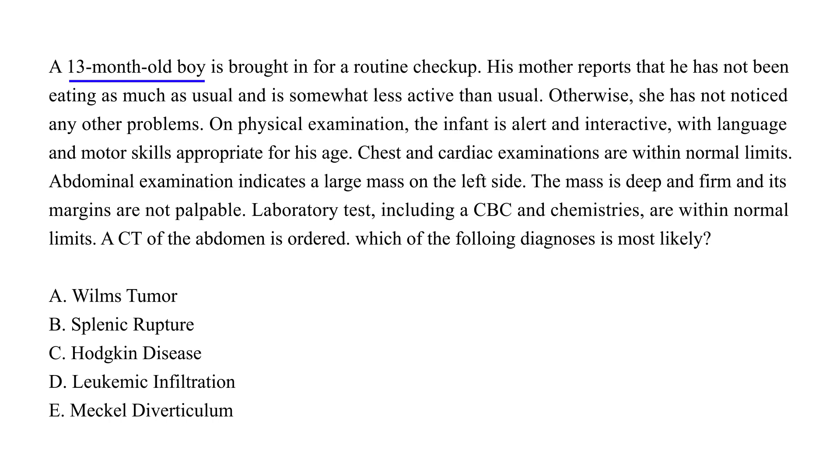Clinical vignette one: A 13-month-old boy is brought in for a routine checkup. His mother reports decreased appetite and reduced activity, but no other noted problems. Physical exam shows the infant is alert with age-appropriate language and motor skills. Chest and cardiac exam are normal. Abdominal exam reveals a large, deep, firm mass on the left side with non-palpable margins. Labs including CBC and chemistries are within normal limits. A CT of the abdomen is ordered. What is the most likely diagnosis?